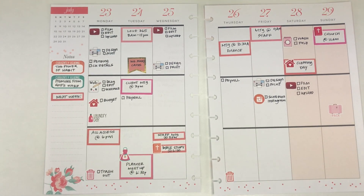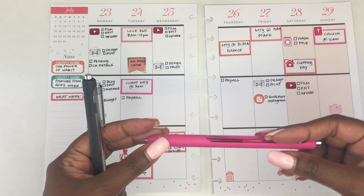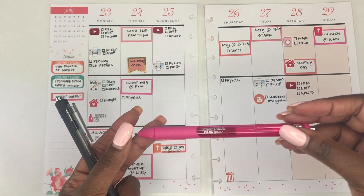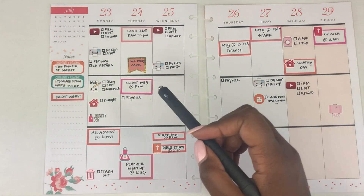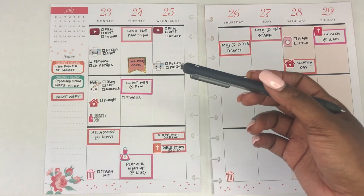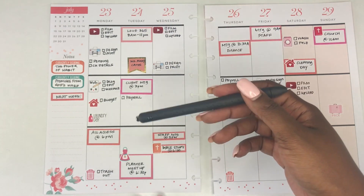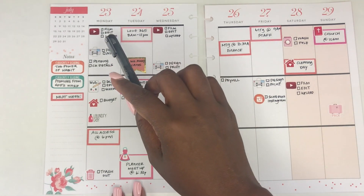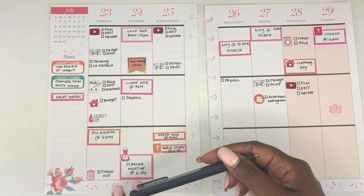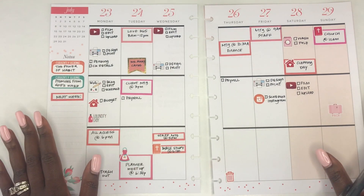Okay, so this is my finished spread after I've written everything in. I write little small checkboxes next to what I need to do, and as I do them I'll check them off with a different color pen — most likely this pink Paper Mate InkJoy Gel pen. As the week goes on I'll fill in more, but I really like to plan the morning of, so if I know the highlights of what I need to do I'll write those in. Then throughout the day I keep track and check things off as I go. Monday has more stuff because today is Monday and I already know what I'm doing.